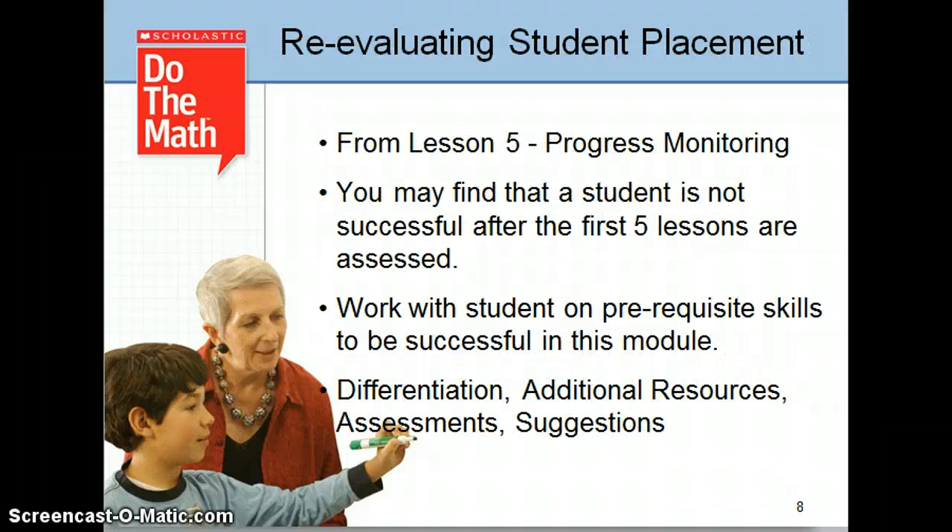Every fifth lesson progress monitors the previous four lessons. Each module also comes with an Objectives Tracker found in the back of your Teacher's Edition. The Objectives Tracker provides a tool for keeping track and progress monitoring your students throughout the module. You'll probably have a student or two who need even more differentiation within your small group. You'll find additional ideas for differentiation in the Professional Resource Book that comes with each module.